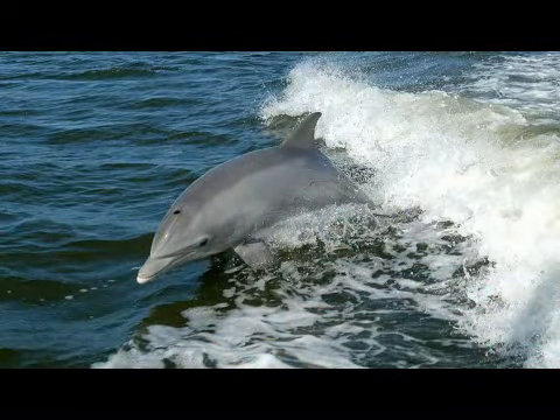The Atlantic bottlenose dolphins — the ones that we have here at Miami Seaquarium — they're born and they're typically about two and a half to three feet long and roughly in about a 65 to 75 pound range.